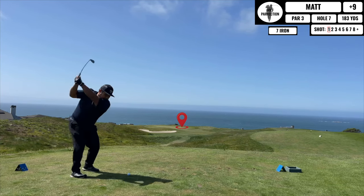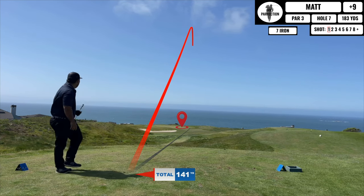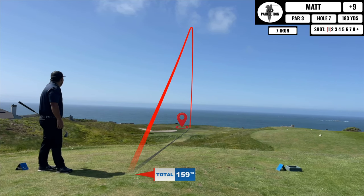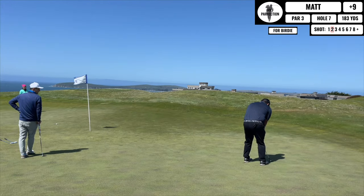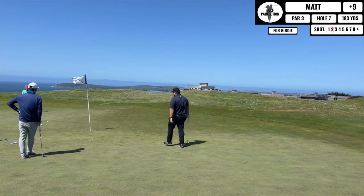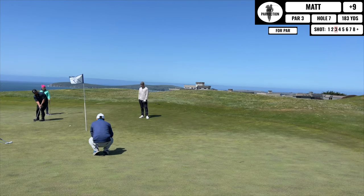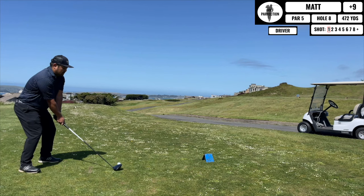Next up is another par 3, downhill and into the wind. That being said I hit a really good ball and I'm on the green in regulation, putting for birdie. Just ignore the fact that I hit my playing partner's ball — I didn't assess strokes or anything, just here to have fun. I end up rolling the par putt in, so with an assist from a playing partner not marking her ball, I actually got a par.